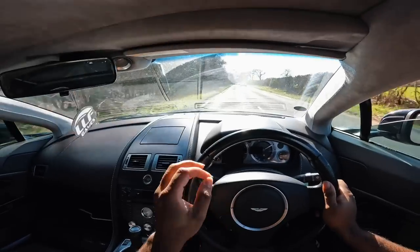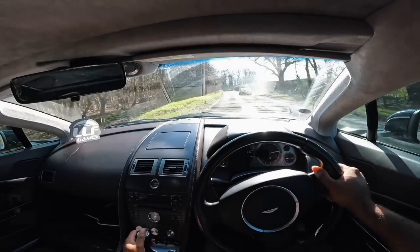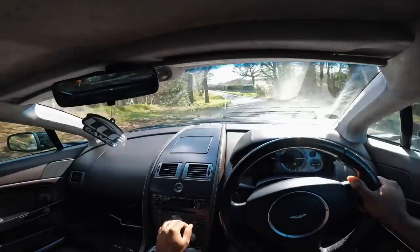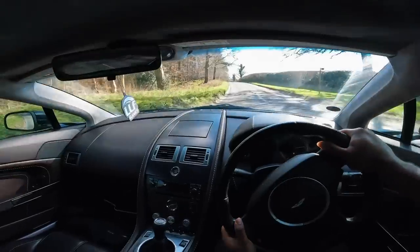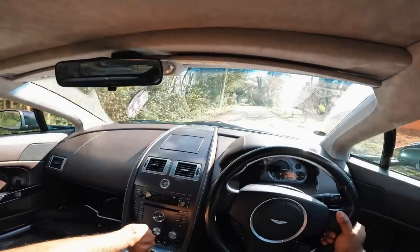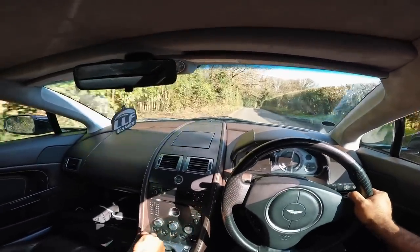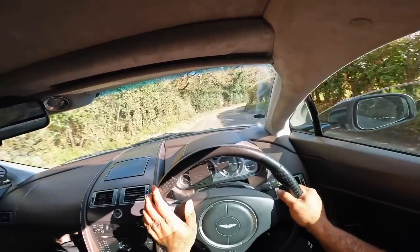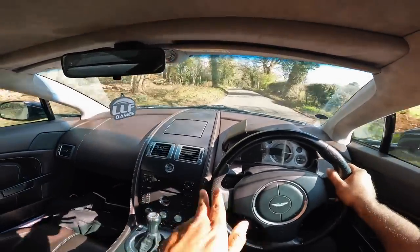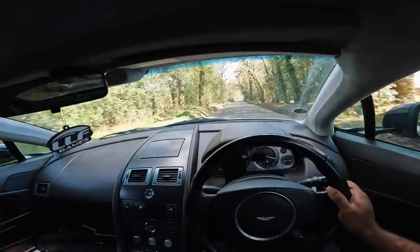Sounds insane man - you cannot beat a V8 engine. Very surprised at how dynamic it feels - rev matching is nice, you just have to press the pedal a little more than you're used to. This car is screaming for an exhaust. Down to first - this is proper. 380 horsepower, it's just right, you know? I can feel it swinging on itself - I wonder if this car does have a limited slip differential.